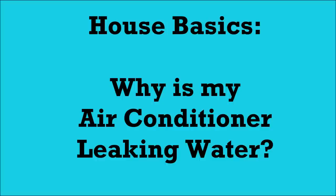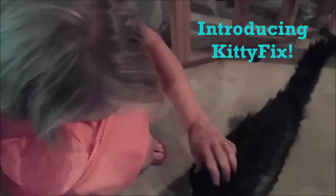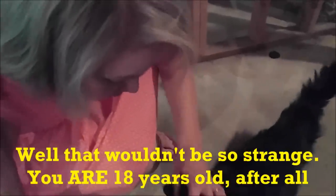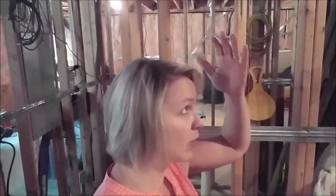A Chick Fix! Giddy, giddy, giddy, how are you? Why is this floor wet? Did you have an accident? Well, that wouldn't be so strange — you are 18 years old after all. Oh god, you gotta be kidding me.